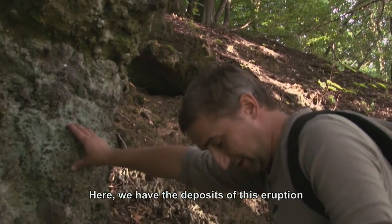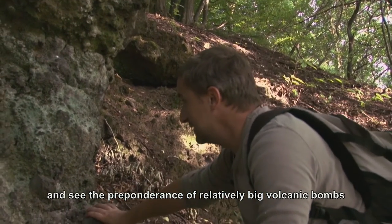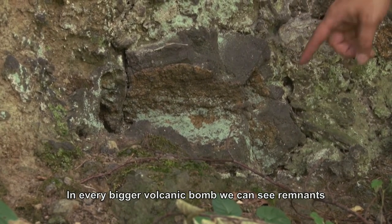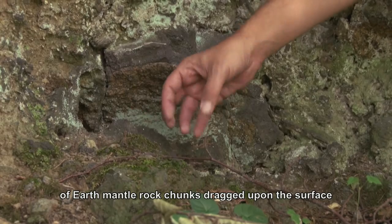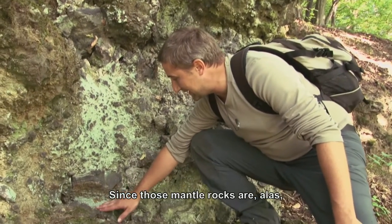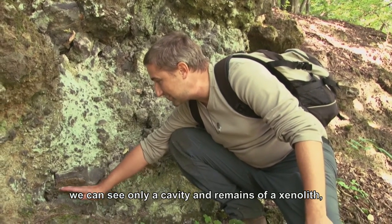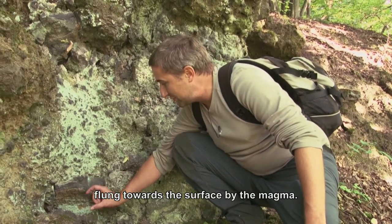Here we have exposed the deposits of this eruption — specifically its last phase. We can see that relatively large volcanic bombs and large scoria fragments dominate. In each of the larger volcanic bombs, we find remnants of pieces of mantle rocks, dragged by the erupting magma to the surface. Unfortunately in this case, because the mantle rocks are less resistant to weathering processes than basalt, here we see only a cavity and only remnants of the xenolith — that foreign material ejected by the magma.